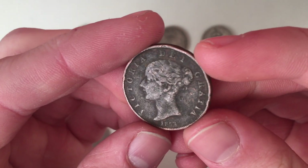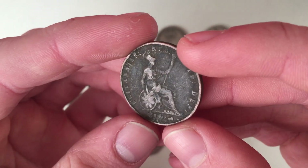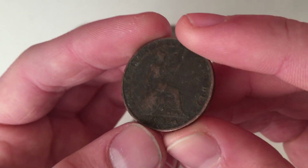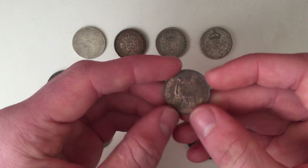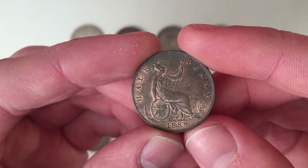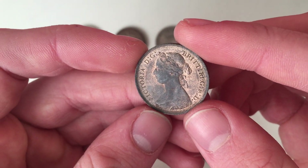Then we have an older one — an 1853 half penny. It's got a slightly different design on the back, still with Britannia seated and a rose at the bottom. There's Victoria. And another half penny in nice condition from 1888 — young head Victoria there.